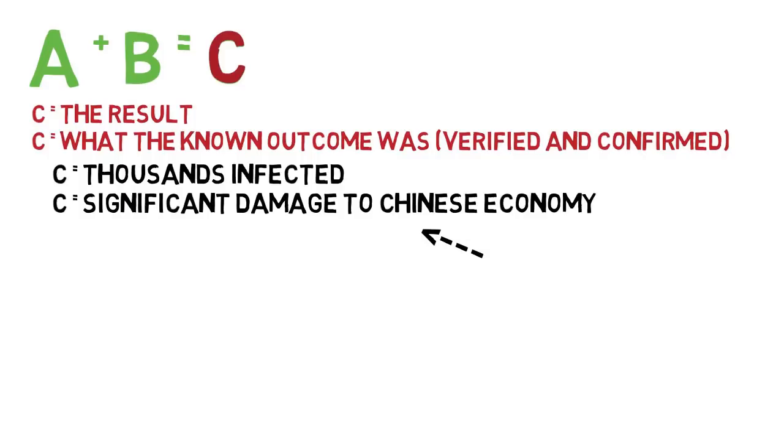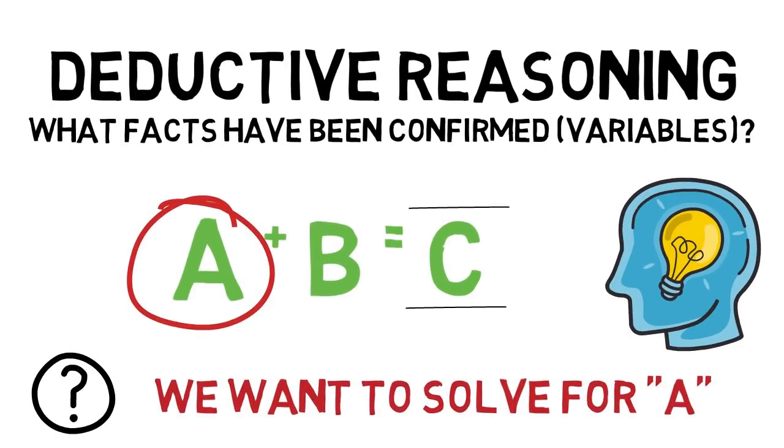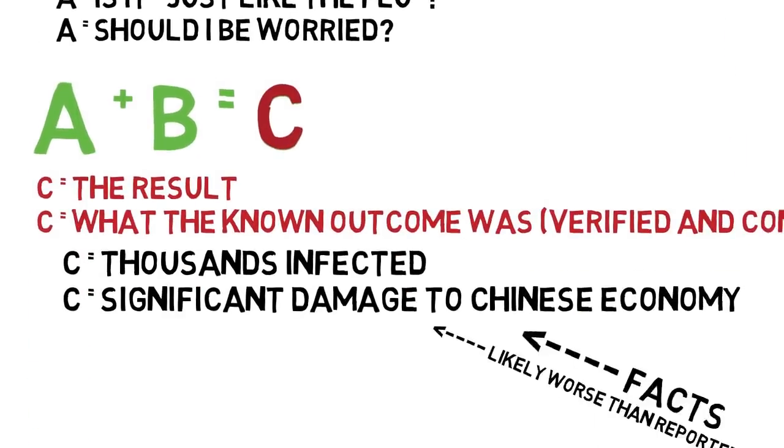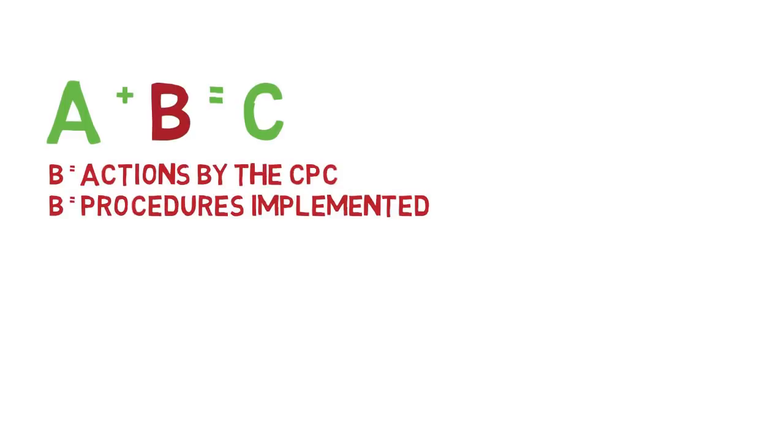These are the known facts, and the truth is the damage, or the outcome to China, could be much worse than reported, since they are an authoritative country. So now we have C defined while we're trying to solve for A. Which brings us to the variable B — the confirmed actions or policy implementations of the CPC, or Communist Party of China. What can we confirm there? What are the facts?